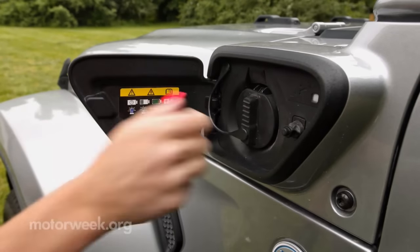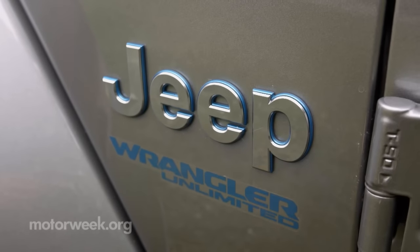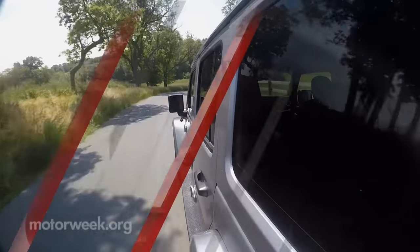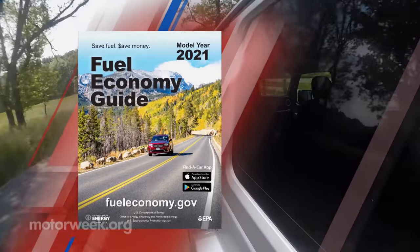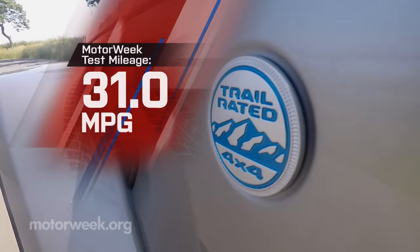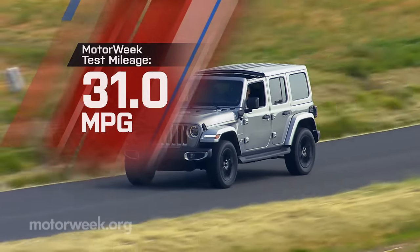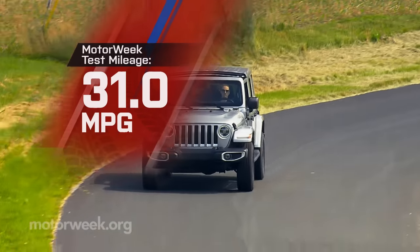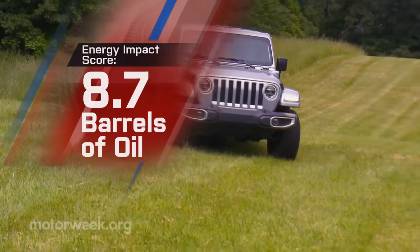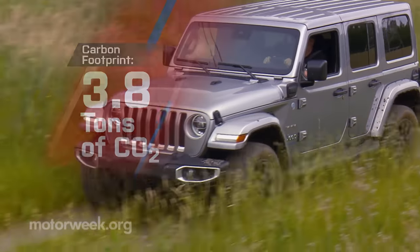In addition to a charge port at the base of the left A-pillar, 4xe Wranglers get special electric blue trim, but not much else to set it apart from every other modern Wrangler. Government fuel economy ratings are 20 combined, and 49 combined MPGe. Starting off with a full charge, we averaged 31 miles per gallon on regular, which beats what we got in the Wrangler EcoDiesel by 2.5 miles per gallon, and delivers a much better than average energy impact score of 8.7 barrels of yearly oil use with 3.8 tons of CO2 emissions.